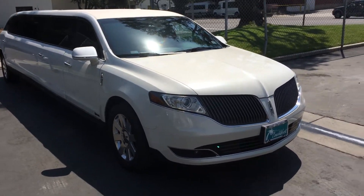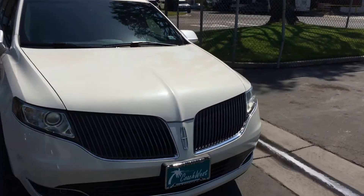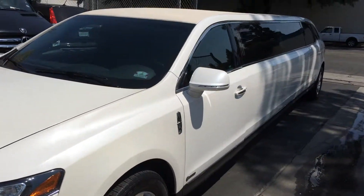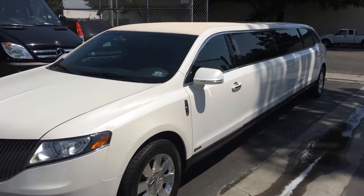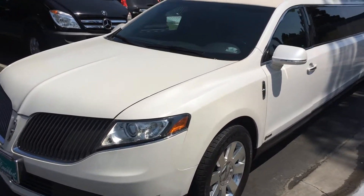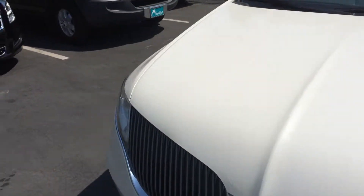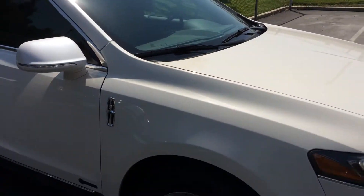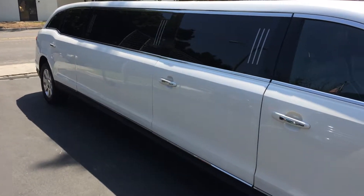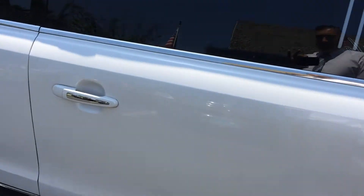Hey everybody, this is Richard over at Coach West Limousine and Bus Sales in Carson, California. Check out this gorgeous 2015 Diamond White 120-inch Stretch Lincoln 5-Door MKT built by Executive Coach Builders. It is in immaculate condition. It is a 5-door and it has the alloy wheels, upgraded suspension, heavy-duty air conditioning and heating, and leather interior.